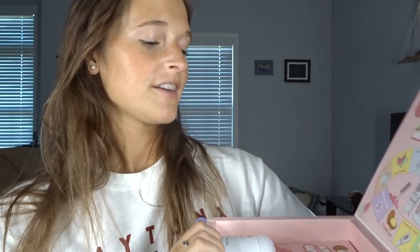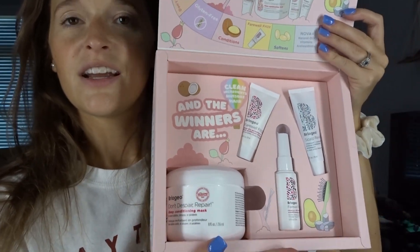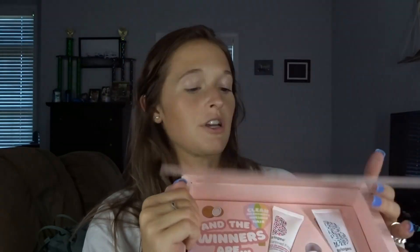It's the 'Win at the Healthy Hair Game' board inside — it tells you what each product does and lists all the items you got. This conditioning mask is the bomb, it's so good. The cutest packaging award goes to Briogeo — like this is literally just adorable.